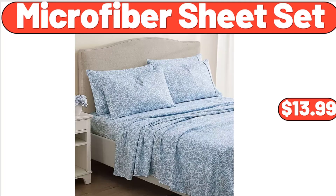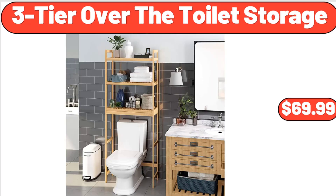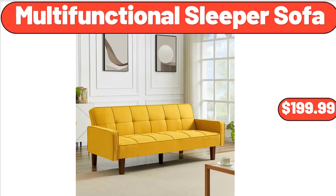Microfiber sheet set, $13.99. 3-piece patio wicker furniture set, $129. 3-tier over-the-toilet storage, $69.99. Multifunctional sleeper sofa, $199.99.